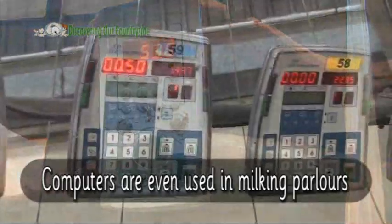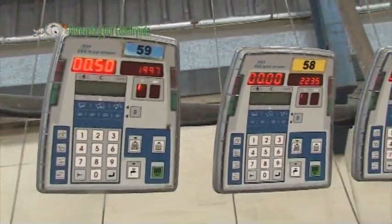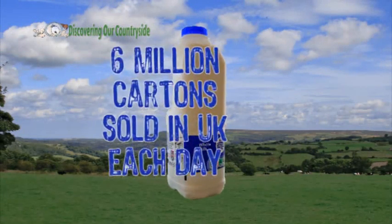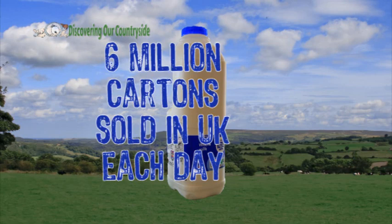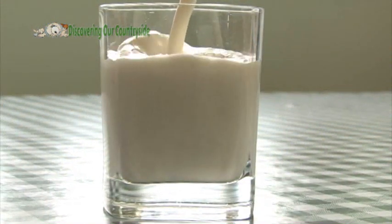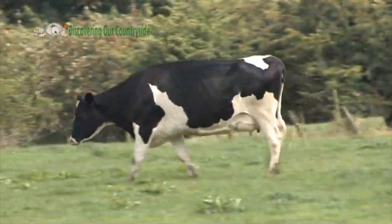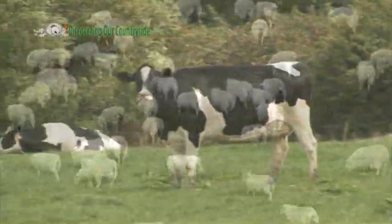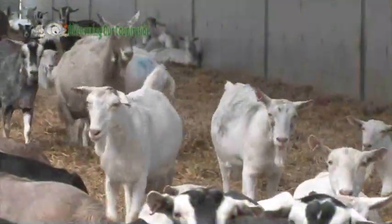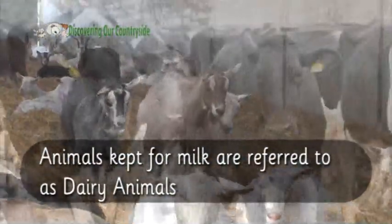These beef cattle are being fed a diet which has been made to help them grow and be healthy. Computers are even used in milking parlours. Six million litres of milk are sold in the UK each day, some of it drunk by you. That's enough milk to fill 41 swimming pools. Milk usually comes from cows but it can also come from sheep or goats.